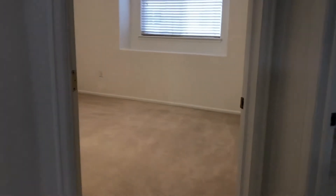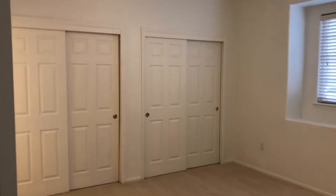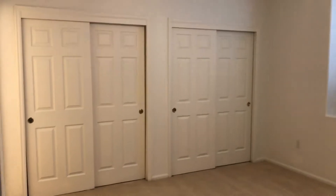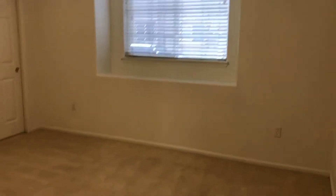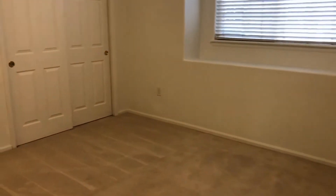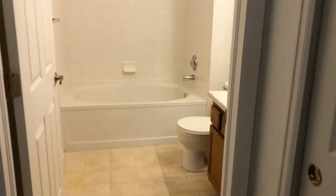We head into our master bedroom here. It's a nice big spacious room with plenty of closet space, as you can see, and a nice big window that lets in lots of light. And then our master bathroom is here as well.